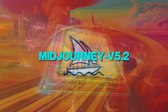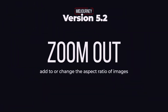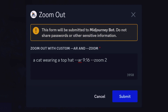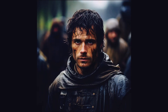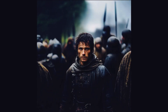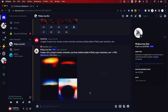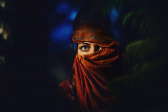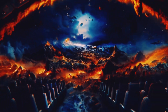Midjourney unveiled version 5.2 of their AI-powered image synthesis model, introducing a remarkable new feature known as Zoom Out. This innovative capability allows for the creation of larger scenes while maintaining the central synthesized image, simulating the effect of zooming out with a camera lens. Similar to the concept of outpainting introduced by OpenAI's DALL-E 2, Midjourney's Zoom Out feature expands the borders of an existing AI-generated image while keeping the original subject centered. It's important to note that at present, the Zoom Out feature only works with images generated within Midjourney's subscription service.